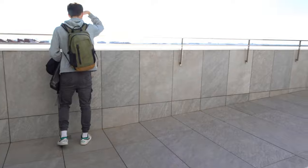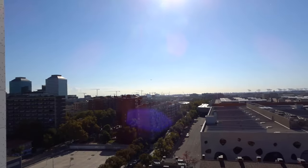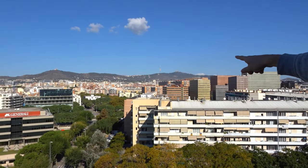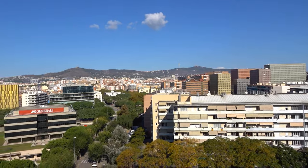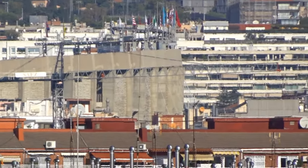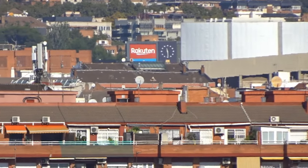Yeah, that's the wrong side — here's not Camp Nou but some basketball courts. Camp Nou should be right over there. I'll zoom in — here it is, that's how far we zoomed in. Now we can see some flags and there's the scoreboard with Rakuten, the sponsor of Barcelona.